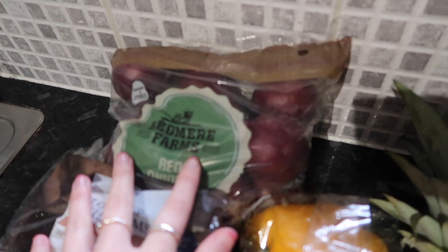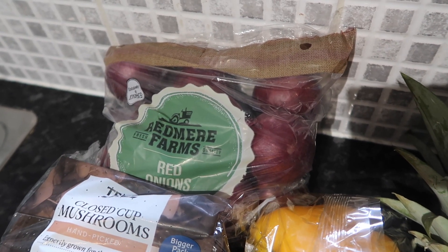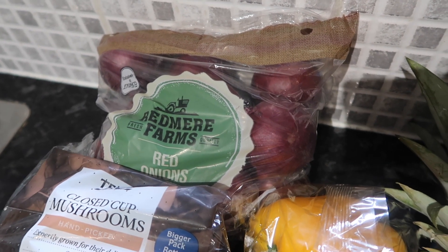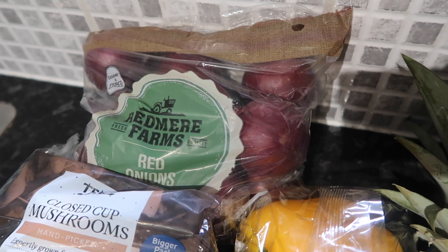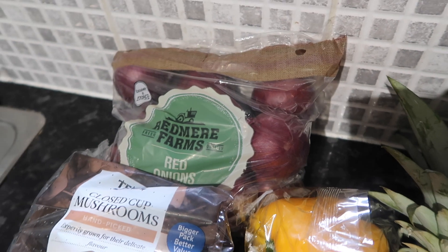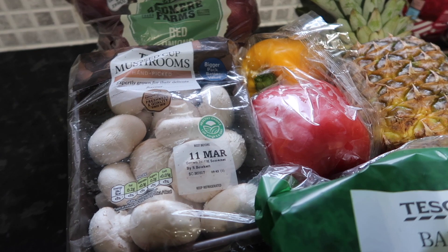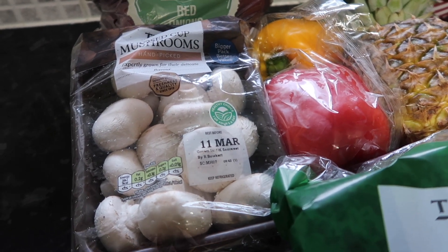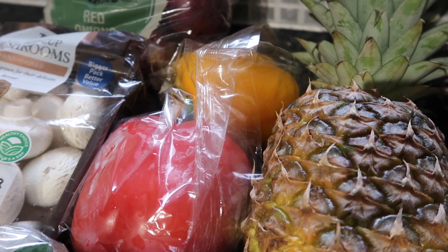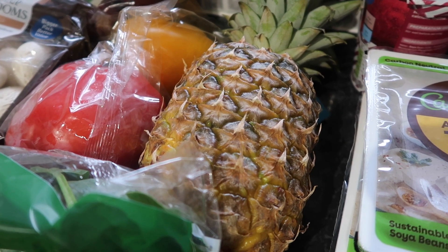Moving on to the fruit and veg — I got a big bag of onions for 65p. Me and my housemates share these and we get through them fairly quickly. We're planning to do a fajitas meal this week so we'll use onions in that, also in the bolognese. I got some chestnut mushrooms for £1.25, again for both the bolognese and the fajitas this week. Then also for those meals I got some peppers for £1.65.